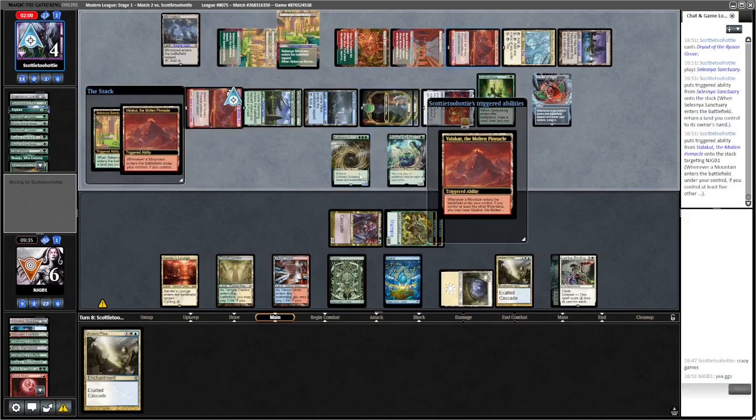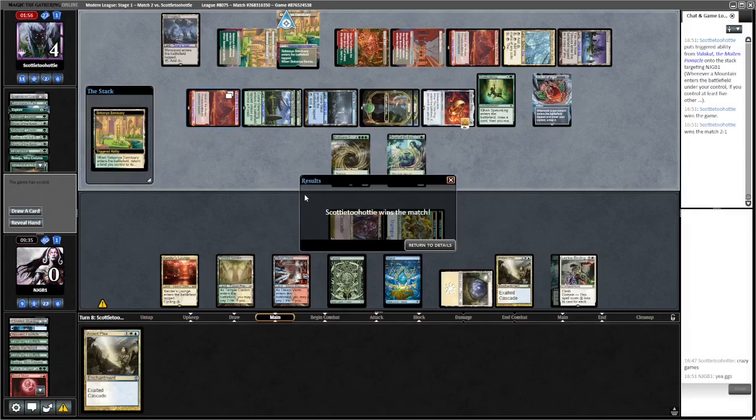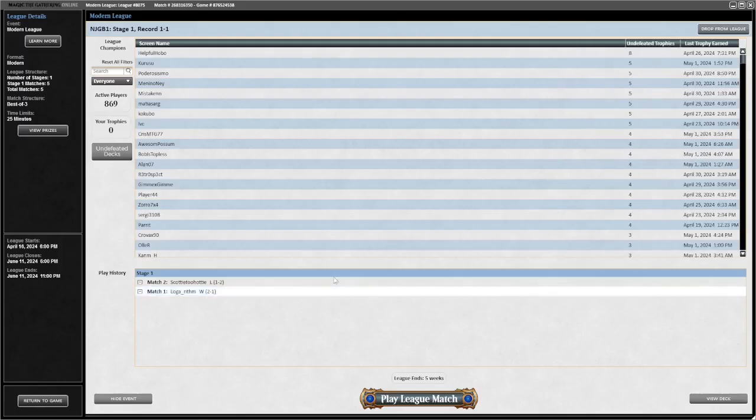Maybe I shouldn't have let them, maybe we should have Bound earlier to get rid of the Dryad so we didn't take as much damage from the triggers. But then if they do Titan, we don't know the last card in their hand - it looks like it wasn't actually Titan, they had the Pact though. So actually I don't think there was any way we could have won that game if the opponent plays correctly, which they did - because they had multiple routes to victory. Like if we Bind right at the start they just go Summoner's Pact, Titan, give it haste, kill us. That's a shame - that's really close.